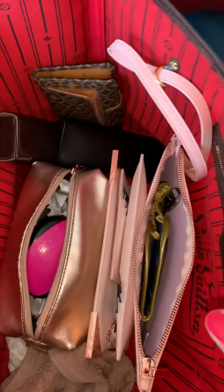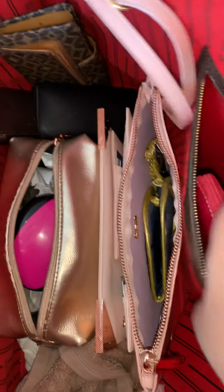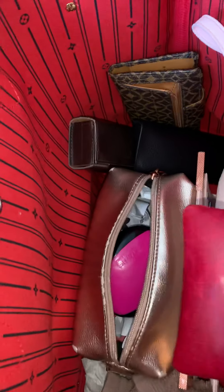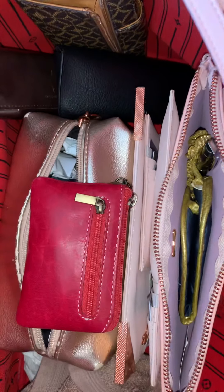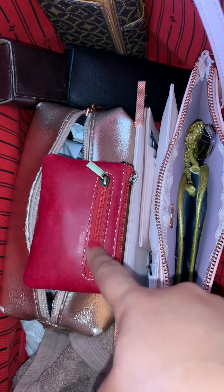So obviously my phone, which is in my hand, will go in here. I already have my iPod tucked into this pouch that I got complimentary with a backpack we purchased at the Queen Victoria markets. I have my headphones.